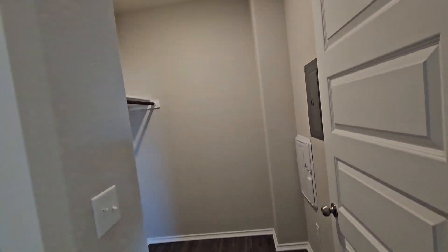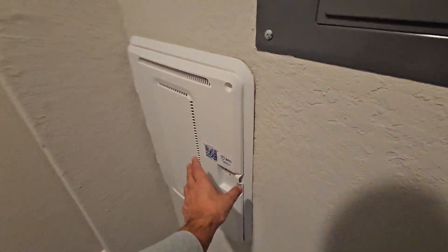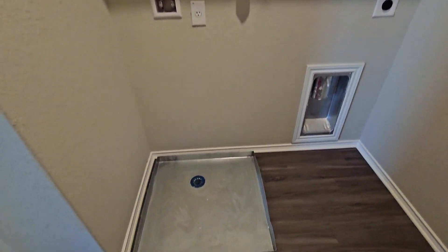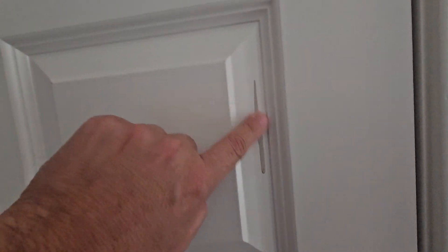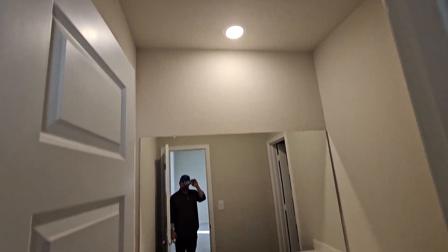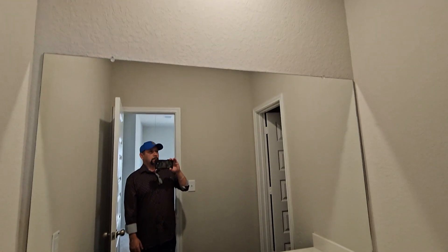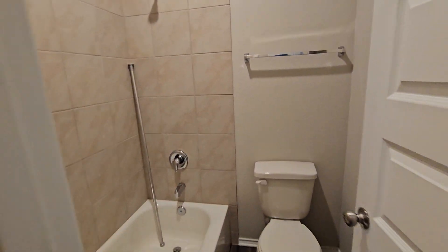Utility room — got your electric panel in there, plus your water manifold. There's your IT panel there — Cat 5. The utility room and washer/dryer hookups are upstairs. There's a coat closet or linen closet next to your bathroom. There's a little bit of paint touch-up needed there. We've got vinyl plank flooring. The bathroom has a door for the shower, so someone can close the door, use the sink, and someone else can be taking a shower.